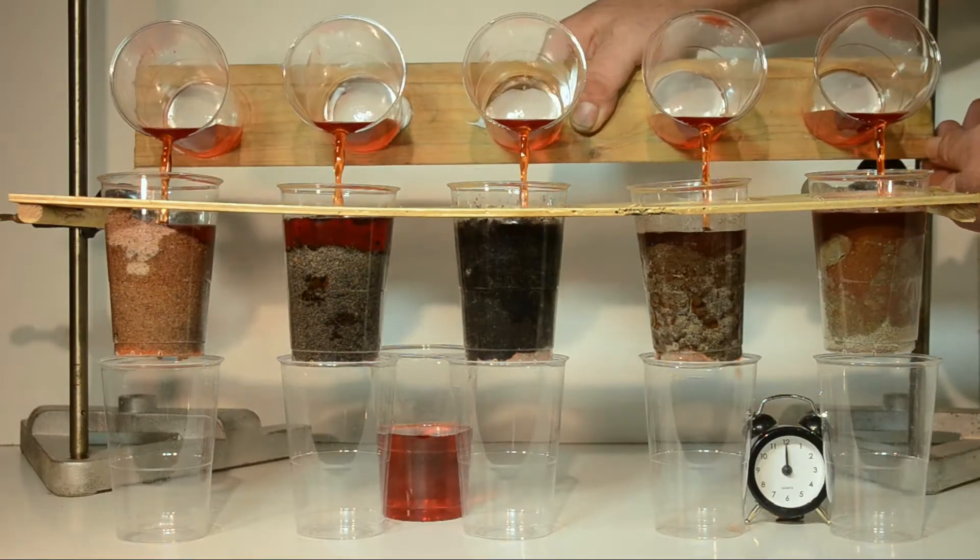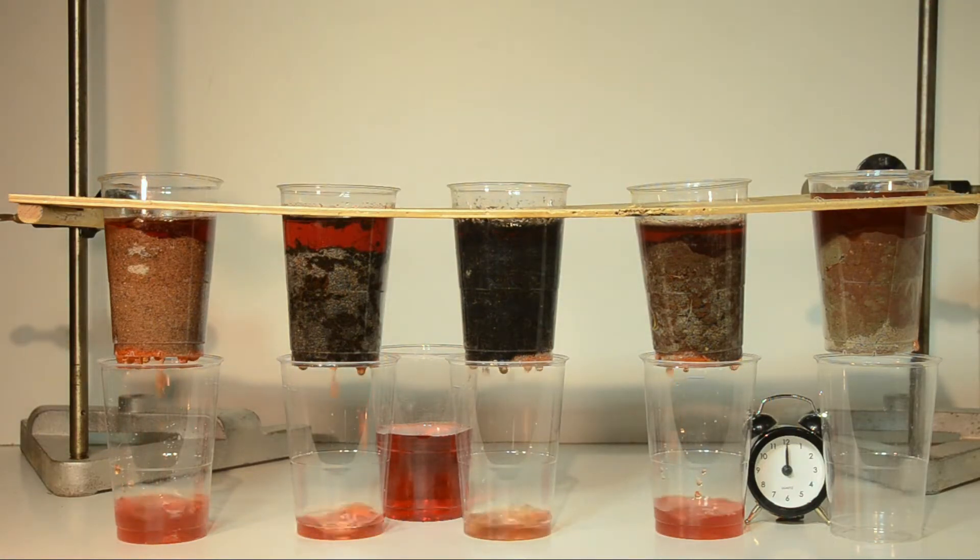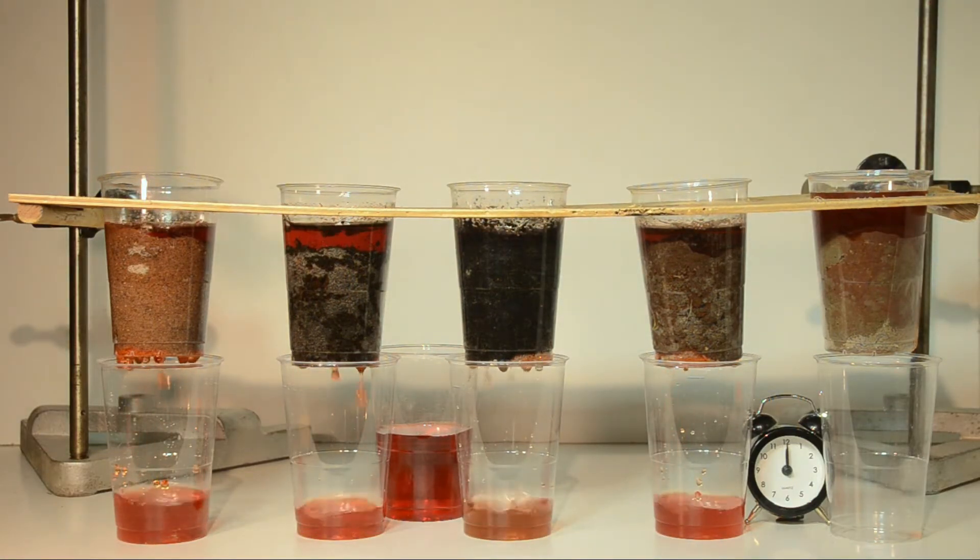In order for water to infiltrate, it's important that these rocks are porous and permeable, meaning they have very small cracks and cavities for water to collect and move through. The more porous and the more permeable the ground is, the more water can be stored and the quicker it can move through the ground. Groundwater does in fact move underground, but very slowly, sometimes as slow as 12 inches per year.